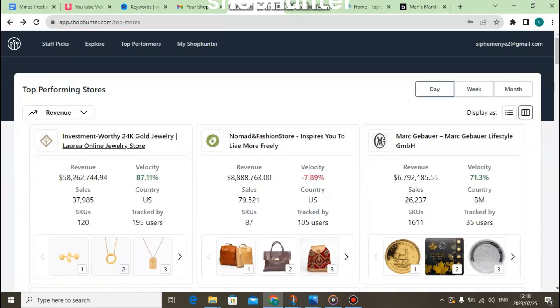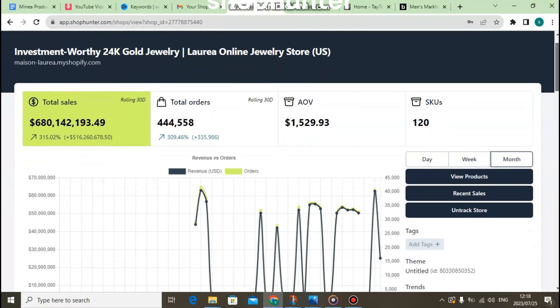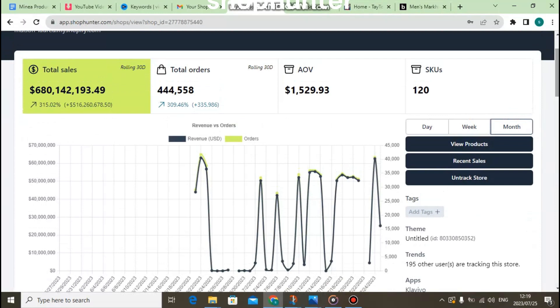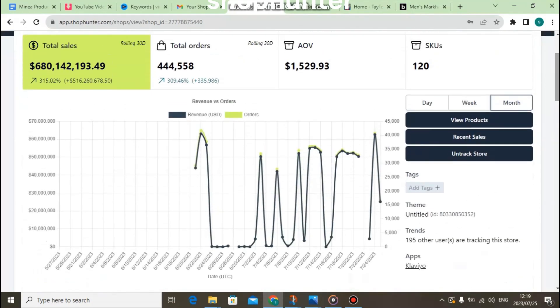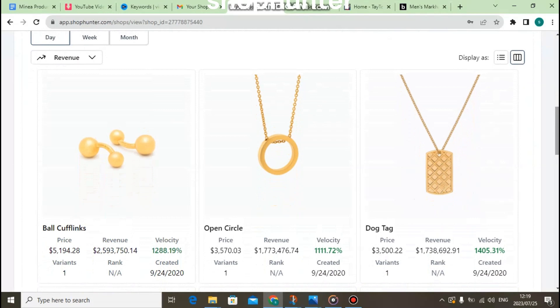Here are some pro tips. If you find a store on ShopHunter and the velocity is red, I don't recommend using that store because it means the store is not performing well. Also, if there are many users who checked the store, that means the store has more competition. I recommend finding a store that has high revenue, high sales, a green velocity, and a low number of users checking it — that means less competition.